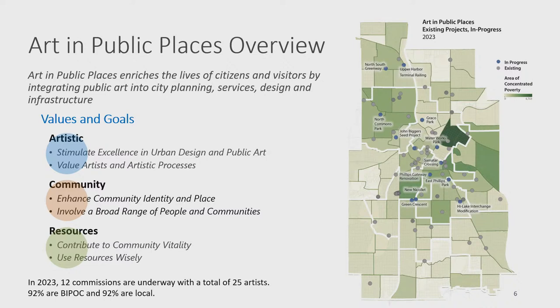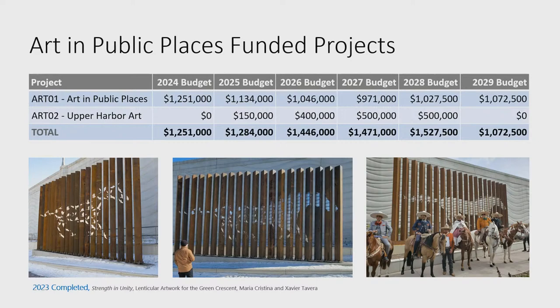The program currently has 12 commissions underway with 25 artists under contract, 92% of whom are BIPOC. A map shows all existing artworks developed through the Art in Public Places program, with gray and blue indicating projects underway. There are two projects in the Capital Improvement Program: Art01, which is always included by ordinance, funded through 1.5% of the net debt bond, and a unique project for the Upper Harbor.